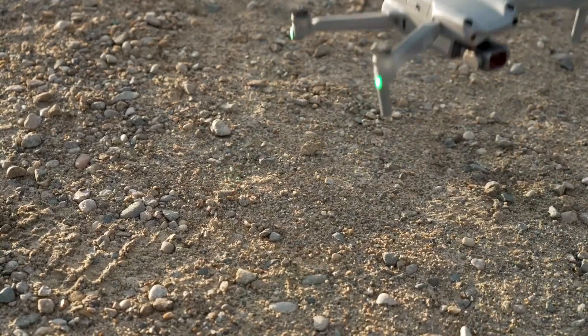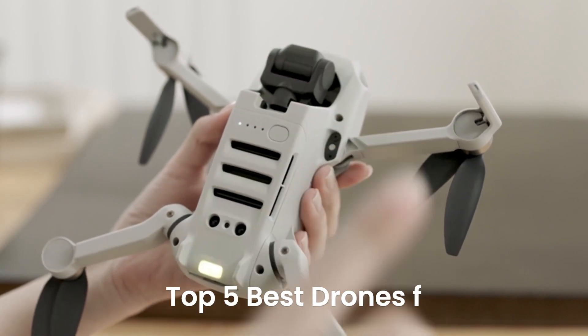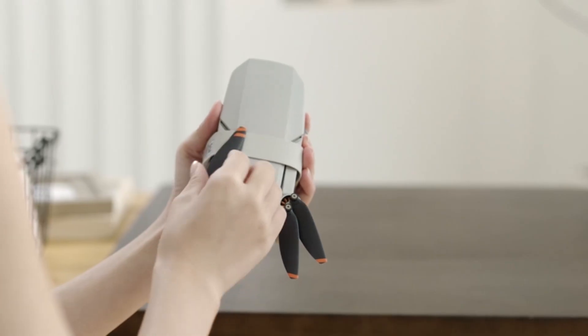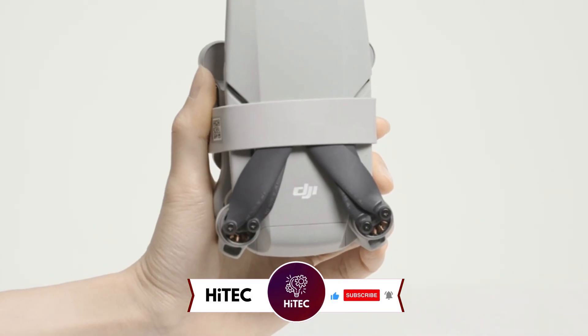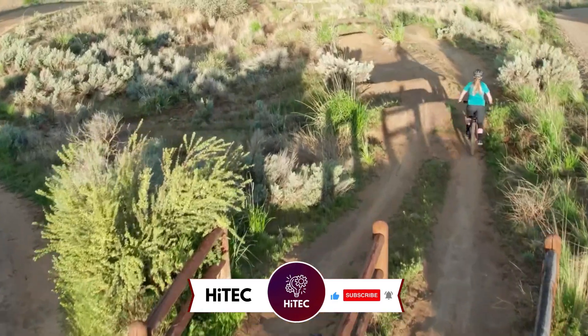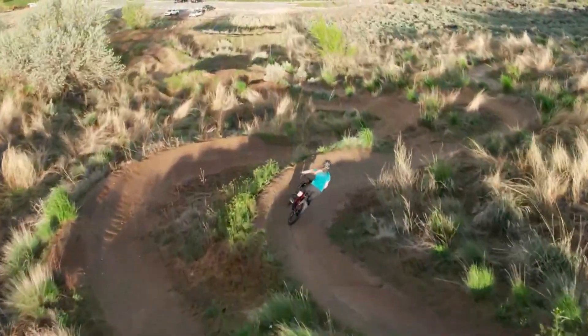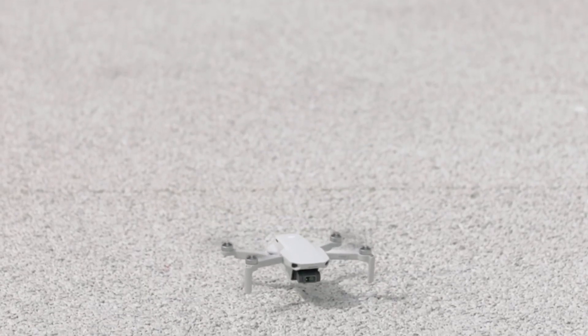Welcome back to Hitech, the ultimate destination for your daily tech fix. We've got an exciting lineup of the top 5 best drones for 2024 that will leave you in awe. If you're new here, don't forget to hit that subscribe button and ring the notification bell so you never miss out on the latest and greatest in the world of technology. Even if you have no good reason to justify buying one, you have to admit that drones are cool.